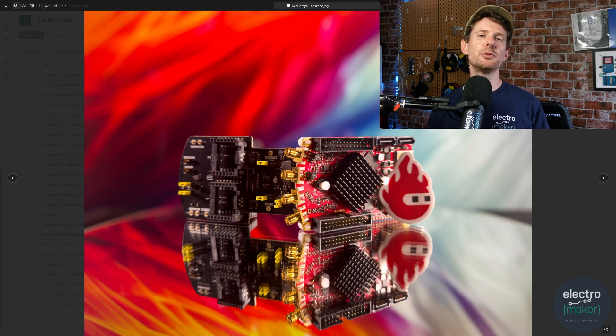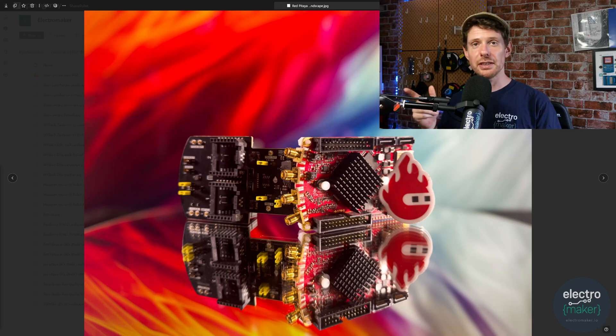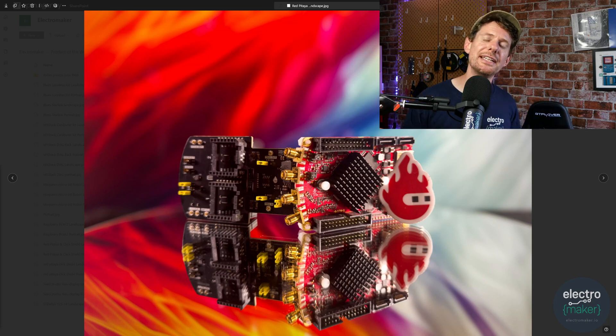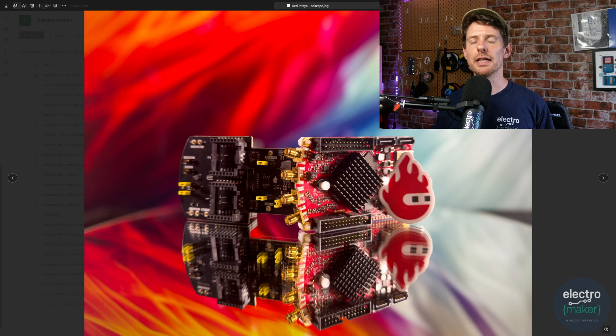We're going to begin this week's show with our product of the week, which is from Red Pitaya. The board you can see on the right is the STEM Lab 125-14, which I'll refer to as the Red Pitaya board, but there are a whole range of these boards. On the left you're seeing the click expansion shield from Red Pitaya, which allows you to use Mikroe click boards with the Red Pitaya.